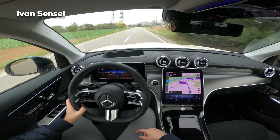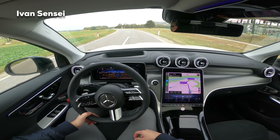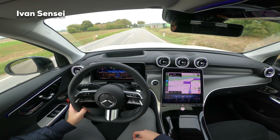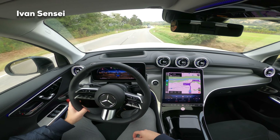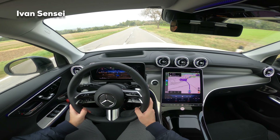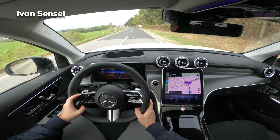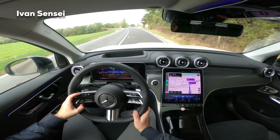Because of the rear wheel steer, this car is very easy to maneuver in parking garages and shopping malls - very easy in tight areas. In higher speeds it can actually elongate the wheelbase, and in slower speeds it can shorten the wheelbase, which makes the car feel much easier in terms of driving dynamics.